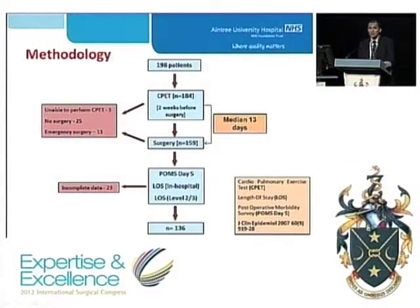We recruited 198 patients, of which 184 underwent a CPET test at a median of 13 days before their surgery. 159 of which had major surgery. They were all prospectively followed up using a validated postoperative morbidity survey at day 5 postoperatively, of which we have 136 with a complete data set.